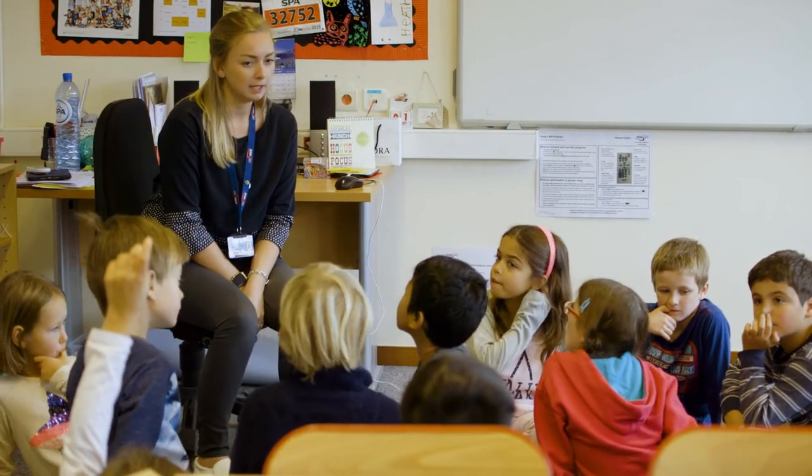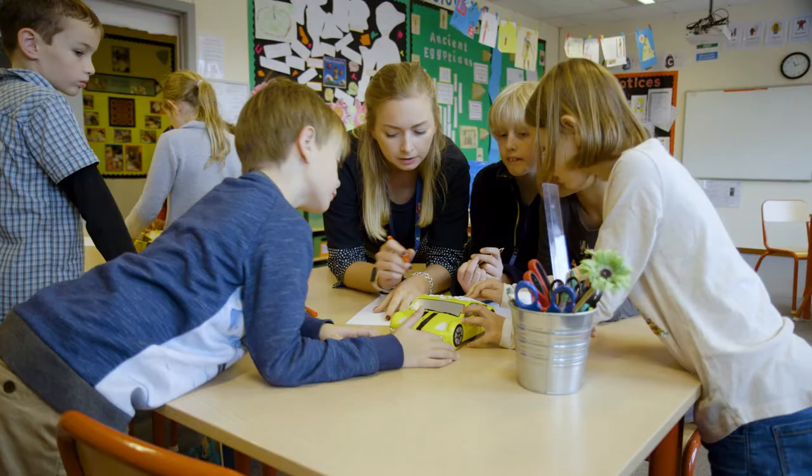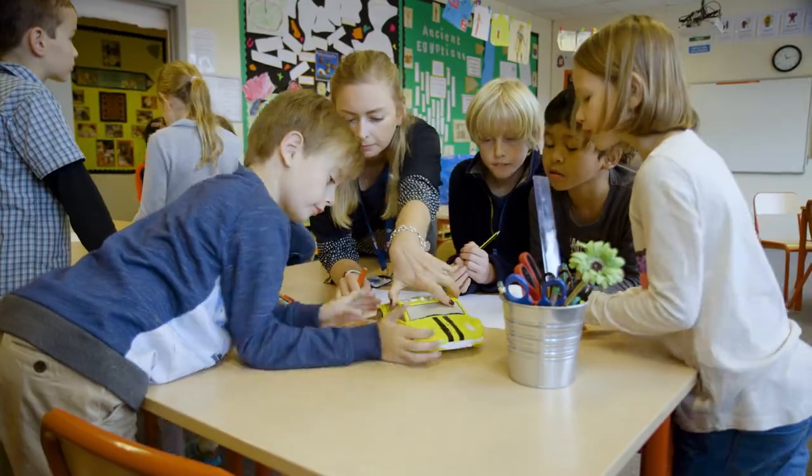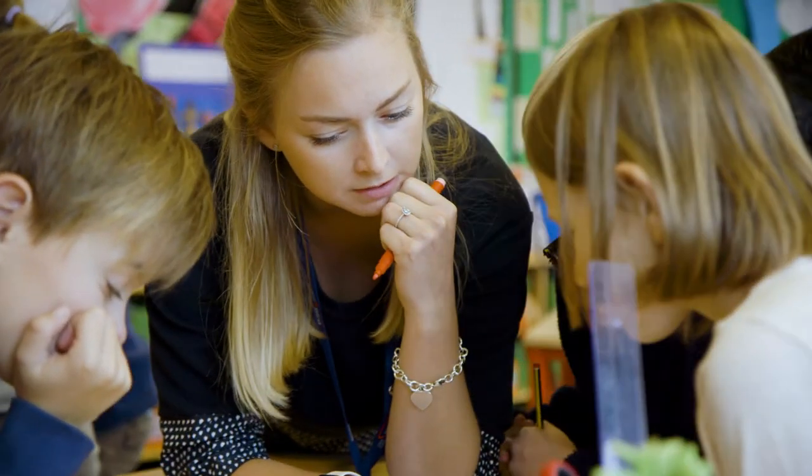I run a technology club this year which involves children from Year 3 and Year 4. At the moment we're doing a project about ProBots, which is programming a robot to do different tasks. Throughout the year they'll have different projects to do, and it's really about upskilling them in using technology. It's a key part here at BSB that we're really preparing our children for the technological world that they'll go into.